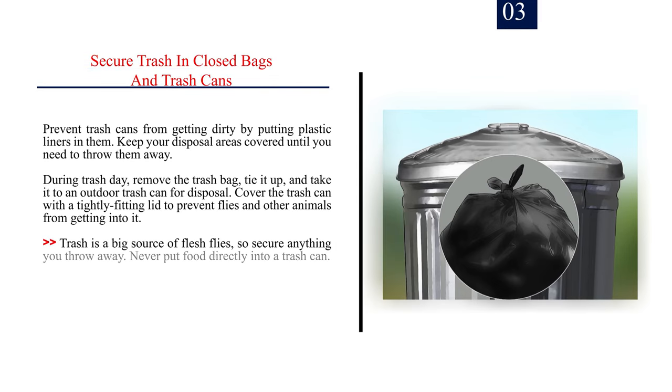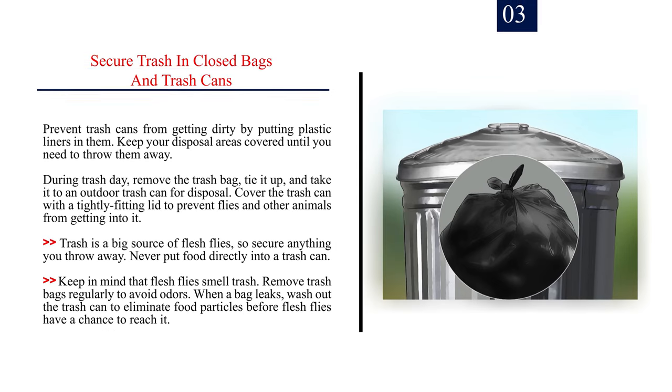Number 3: Secure trash in closed bags and trash cans. Prevent trash cans from getting dirty by putting plastic liners in them. Keep your disposal areas covered until you need to throw things away. During trash day, remove the trash bag, tie it up, and take it to an outdoor trash can for disposal. Cover the trash can with a tightly fitting lid to prevent flies and other animals from getting into it. Never put food directly into a trash can. Remove trash bags regularly to avoid odors. When a bag leaks, wash out the trash can to eliminate food particles before flesh flies have a chance to reach it.